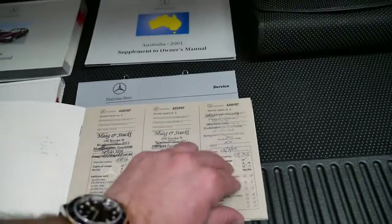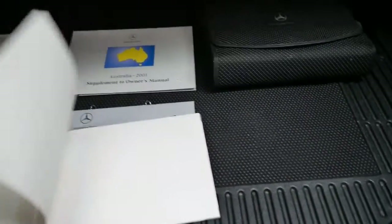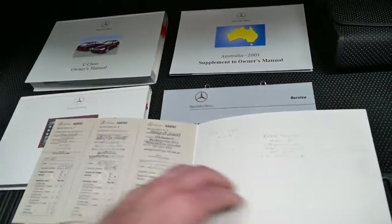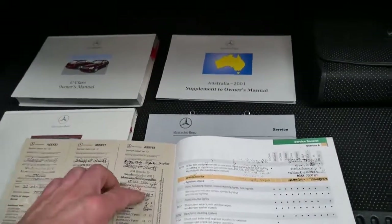Starting at 48,000 Ks, the services are stamped at 48, 53, 58, 63, 68, 73, 78,000, 83,000, 88,000.